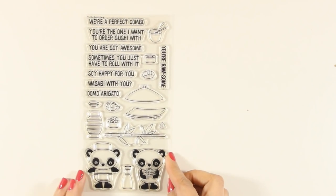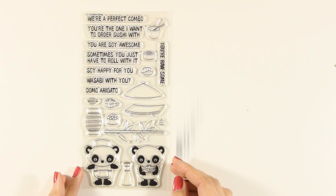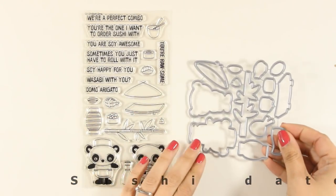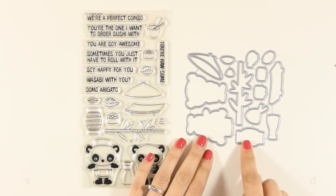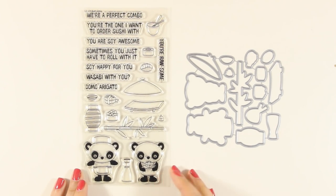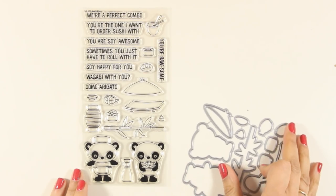And if you love sushi, I know you will love this stamp set. This is called Sushi Date, and you can see that there are many elements to create your own sushi-themed card. You can combine them with the two pandas if you wish. There are also matching dies, and my favorite sentiment is the one that says 'sometimes you just have to roll with it.'